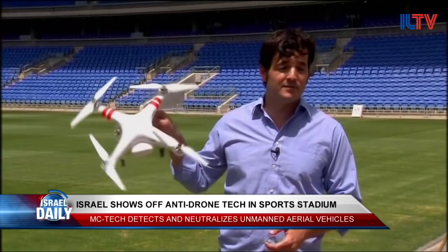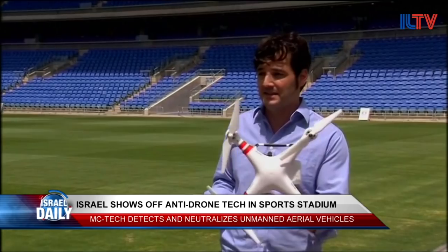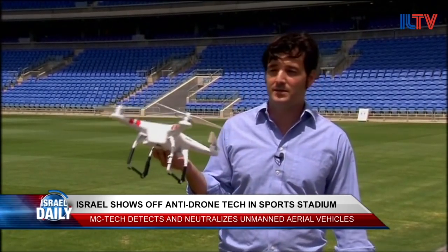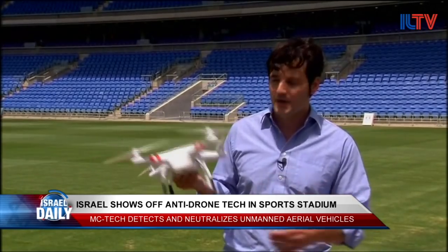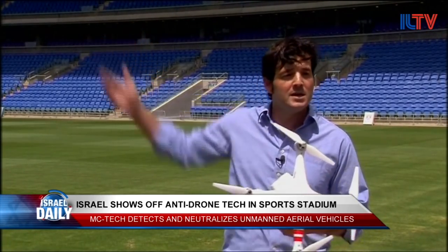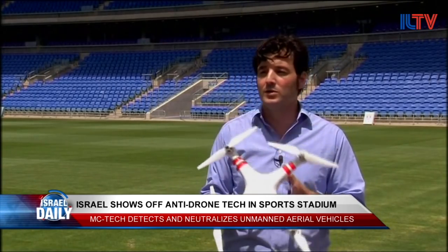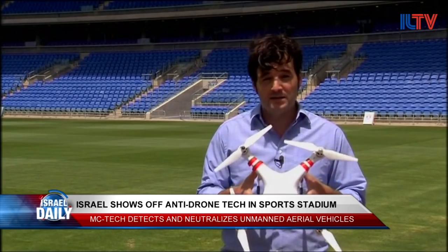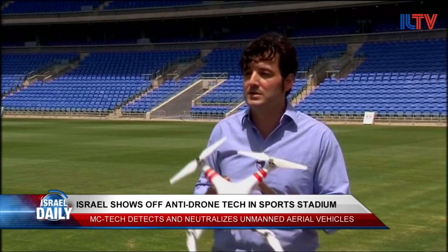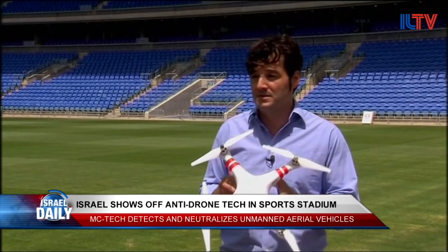So let's speak about the threat. This is a threat, gentlemen — it's not a big one. I can buy it for $500. It can carry payload, I can fly it 20 minutes, and I can send it from here to two kilometers away using GPS. This is the same drone that landed on the White House grass twice, and the same drone that landed in the Japan Prime Minister's house.